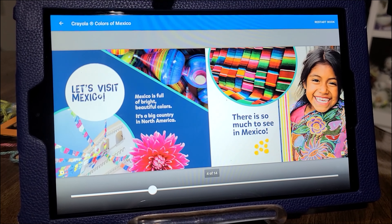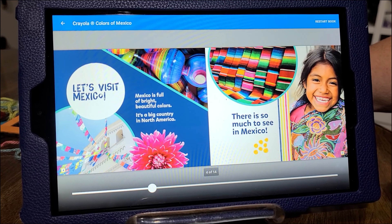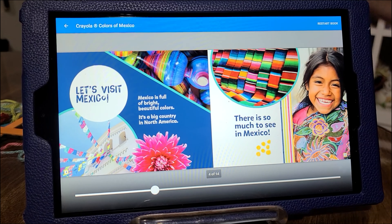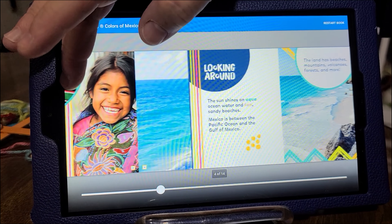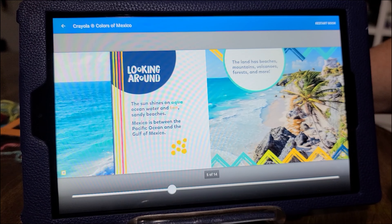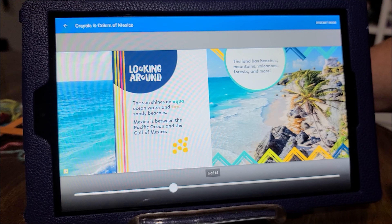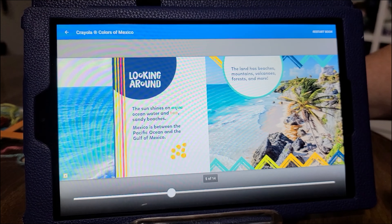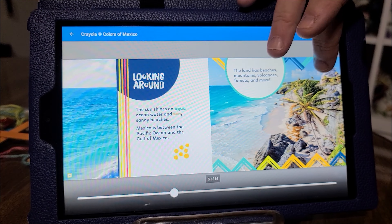So let's visit Mexico. Mexico is full of bright, beautiful colors. It's a big country in North America. There is so much to see in Mexico. The sun shines on aqua ocean water and tan sandy beaches. Mexico is between the Pacific Ocean and the Gulf of Mexico. The land has beaches, mountains, volcanoes, forests, and more.